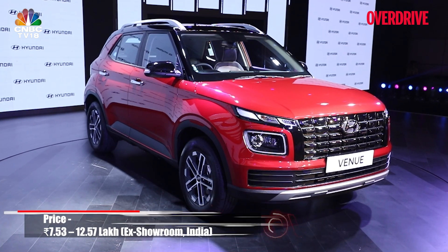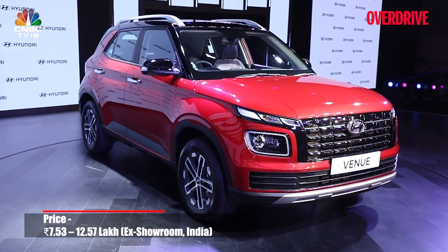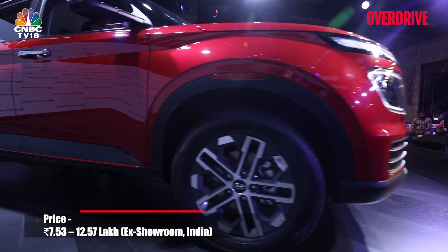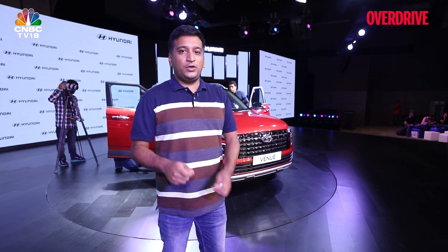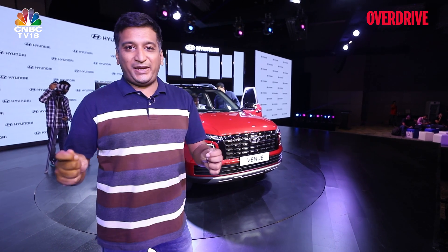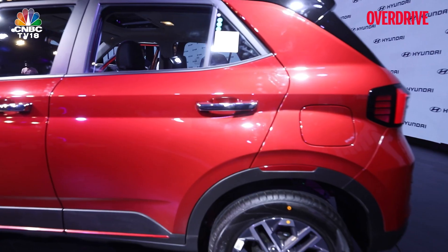Prices for the Hyundai Venue start at Rs 7.53 lakh for the NA petrol, while the turbo petrol and diesel both start at roughly Rs 10 lakh. What do you think about the Venue — do you think it's the best compact SUV right now? Let us know in the comments.